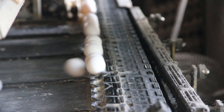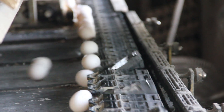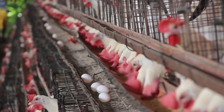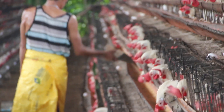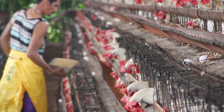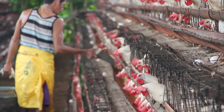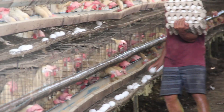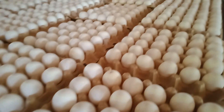On regular day-to-day operations, this farm doesn't use antibiotics, pesticides, rodenticides, and disinfectants unless really needed. Why? Simple — it's both expensive and harmful to the environment. How did they do it? Let's go and see.